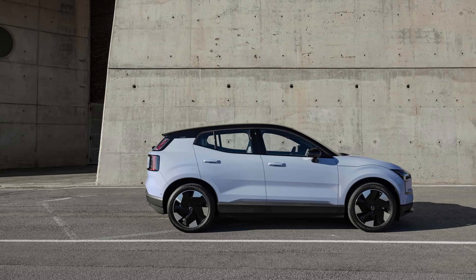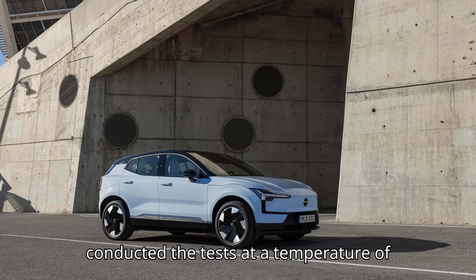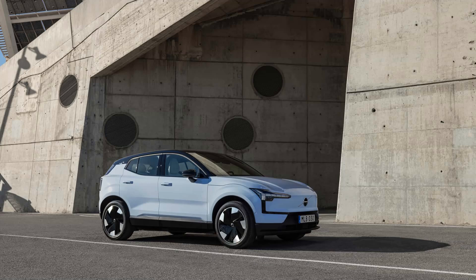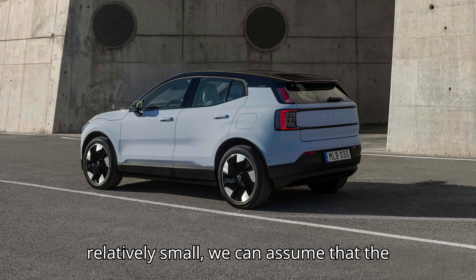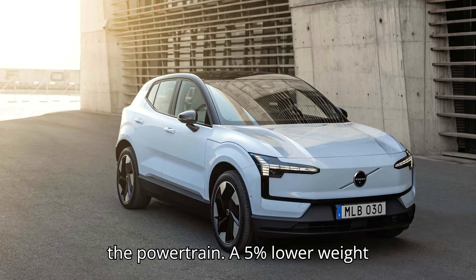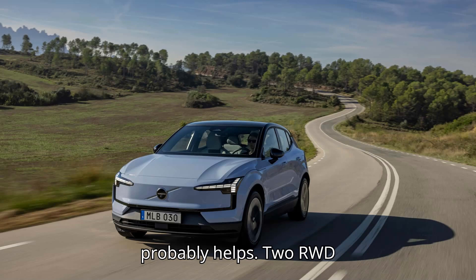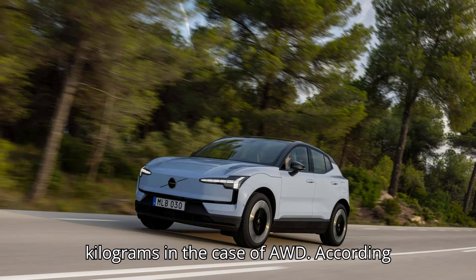Bjorn Nyland, a veteran of EV testing, conducted the tests at a temperature of about 72 degrees Fahrenheit (22 degrees Celsius). Because the temperature difference is relatively small, we can assume that the difference in range is mainly related to the powertrain. A 5% lower weight probably helps too — RWD is 1,920 kg versus 2,020 kg in the case of AWD.